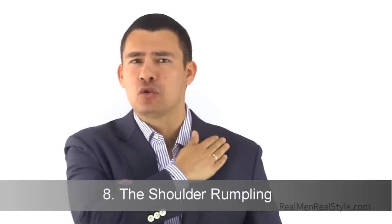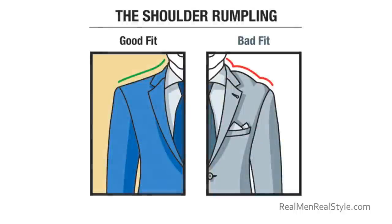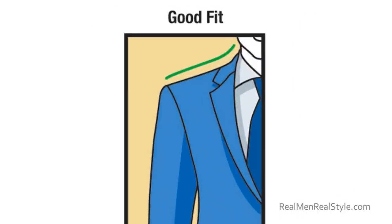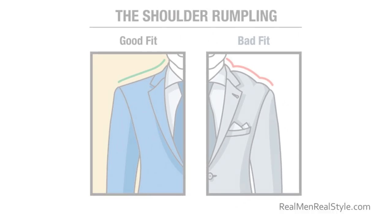Now let's talk about certain things you should look for — four warning signs. When you see these in a jacket, really make sure you want to get it because these fixes could cost a lot of money. Two of them have to do with the shoulders. If you see a lot of rumpling on top of the shoulder, be careful — that's either poor quality construction or it just won't fit your shoulder type. Many men have broad, square, or sloped shoulders that cause rumpling. This is a sign of a bigger problem, and alterations to fix it may cost $50 to $100.